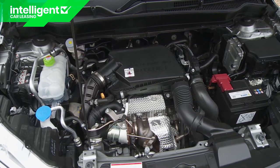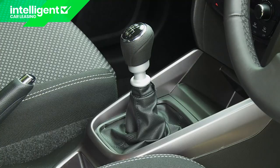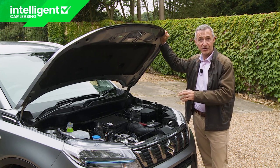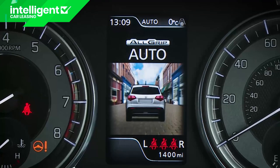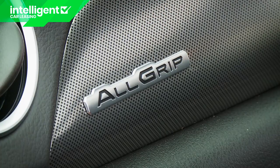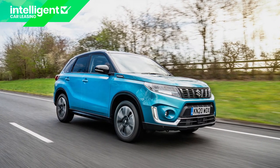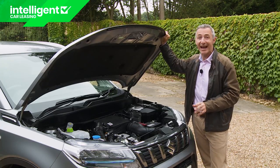Only this 129 PS 1.4-litre boosterjet mild-hybrid petrol engine is now offered, mated to a six-speed manual gearbox and available across three trim levels: SZ4, the mid-range SZT model for which you'll need around £23,000, and top-spec SZ5. There is still the chance to specify four-wheel drive — Suzuki's on-demand all-grip system — but only if you stretch to an SZ5 variant, which offers it for an extra £1,800, taking the asking price of this car to nearly £28,000 from launch.